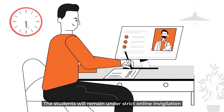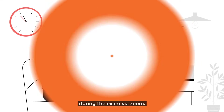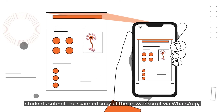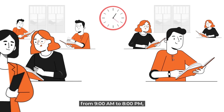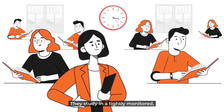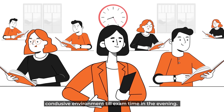The students will remain under strict online invigilation during the exam via Zoom. Upon completion, students submit the scanned copy of the answer script via WhatsApp and it's sent for checking to our faculties. In offline mode, students are mandated to remain in the academy from 9 a.m. to 8 p.m. after surrendering their mobile phones. They study in a tightly monitored, conducive environment till exam time in the evening.